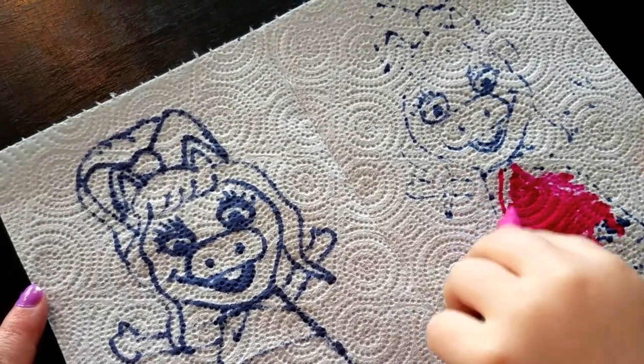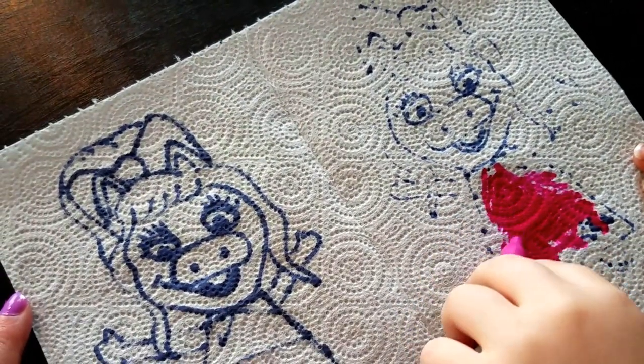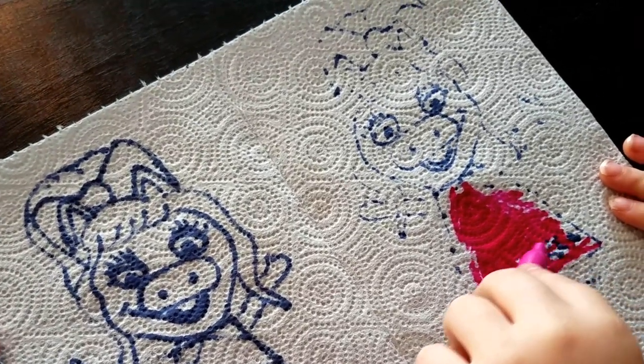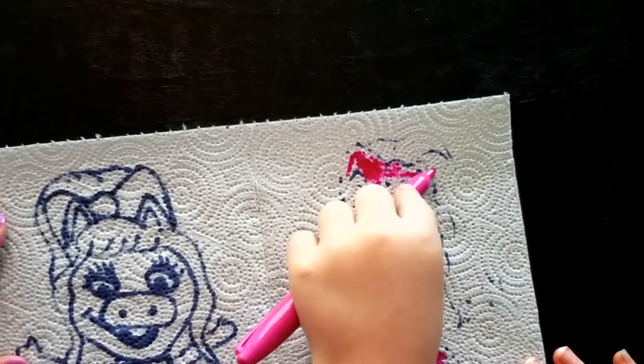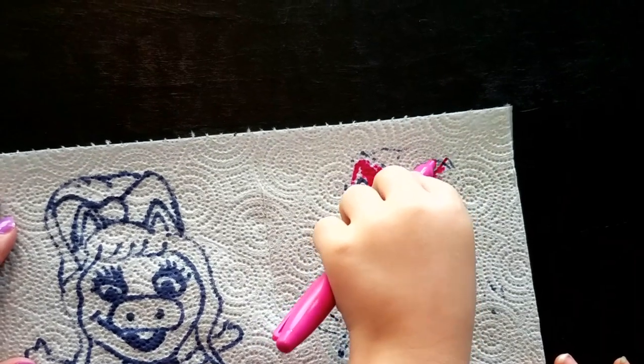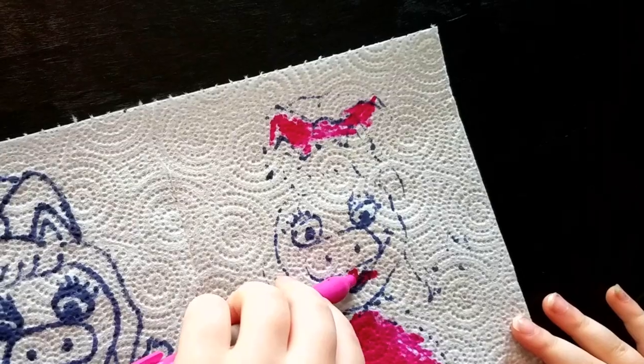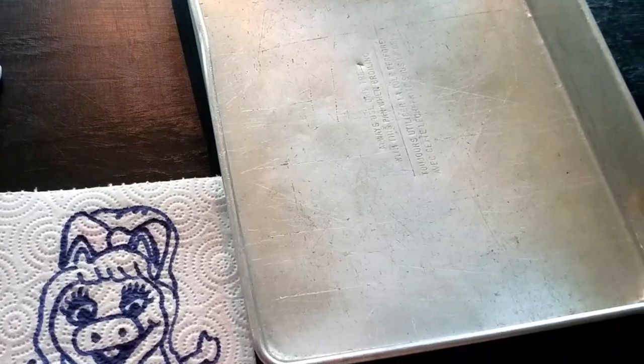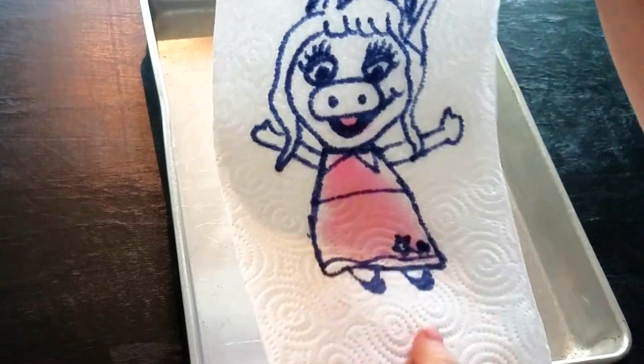I'm using pink for her dress. Oh, she loves pink, don't she? Yeah. And her pretty bow. And her little mouth. Boating back up. And Miss Piggy's ready to go in the water.